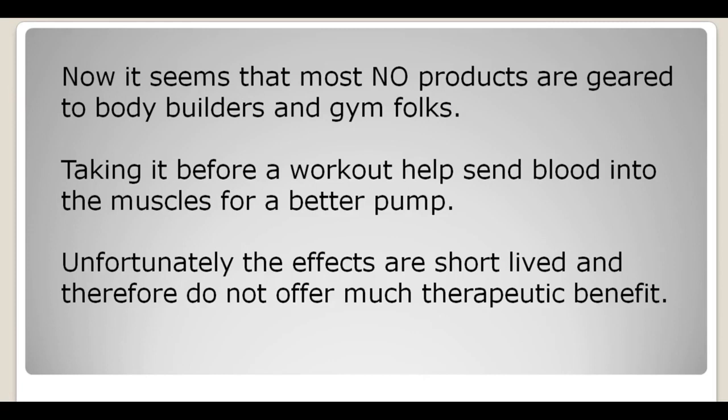There are a bunch of nitric oxide products on the market, but most of them are geared toward bodybuilders and gym folks. They take it pre-workout because it sends blood to the muscles and gives them a better pump — vein popping and muscle bulging. Unfortunately, the effects are short-lived and therefore do not offer much, if any, therapeutic benefit. Looks great, but no therapeutic benefit.